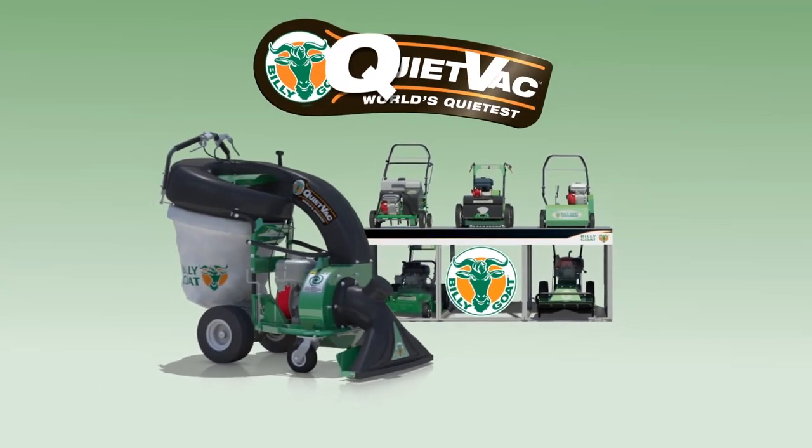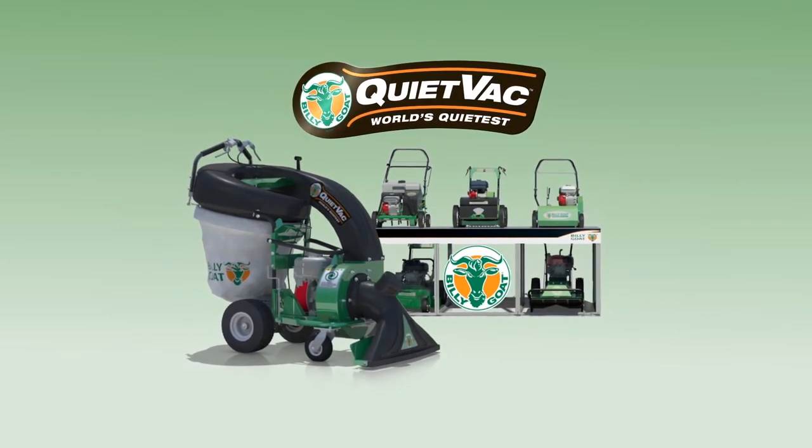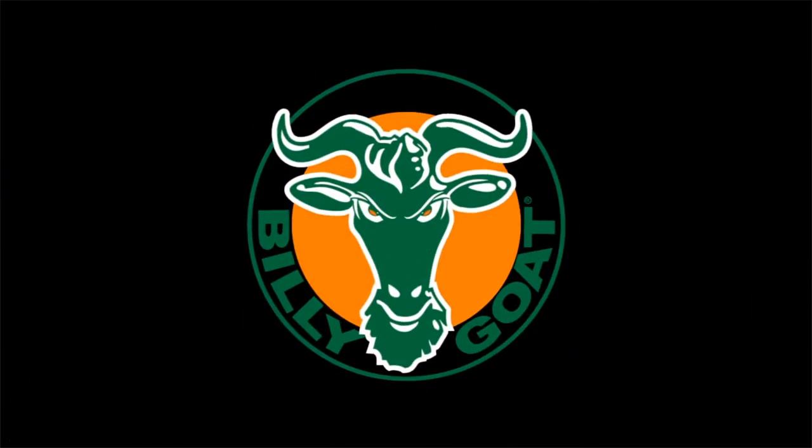So when it's time to clean up, there's no reason your property shouldn't look great in all seasons. Put the innovative low-dust, low-noise power of the QV to work and clean up with Billy Goat, a full line of property cleanup solutions.